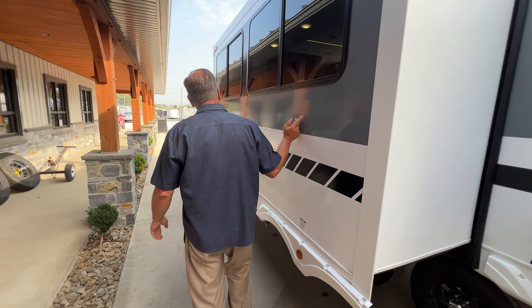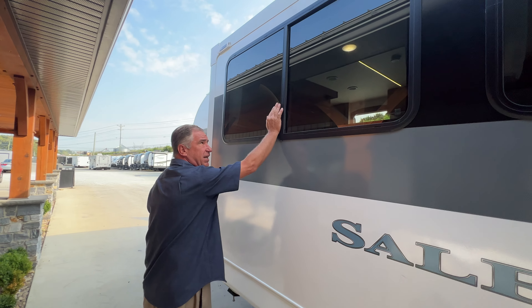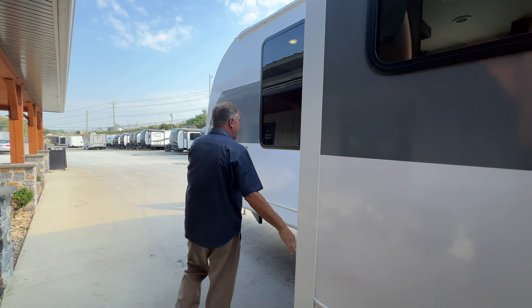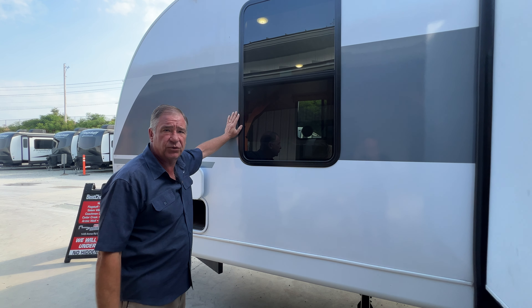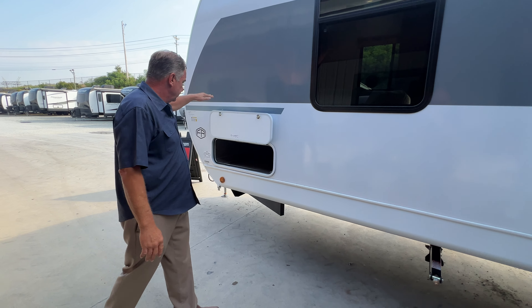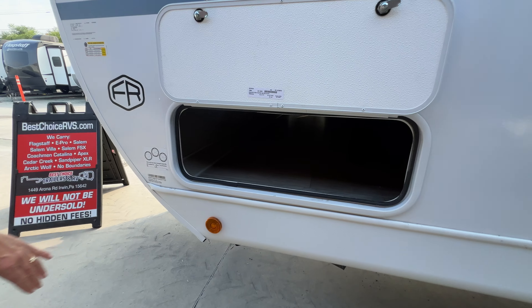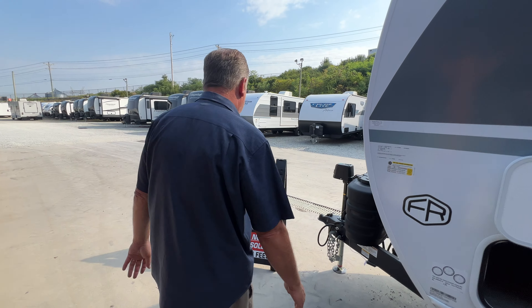Going off the main slide outside, we've got tinted safety glass and extra large windows. The bedroom window is also extra large for great viewing as well as natural light. And here is the storage from the other side. Let's go inside and take a look at some of the new features.